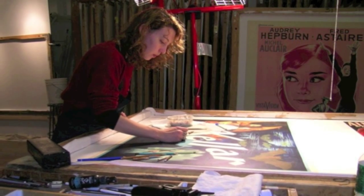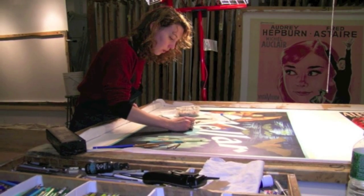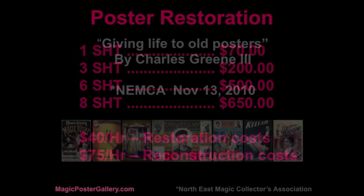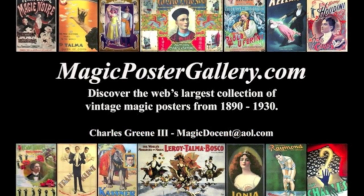Poster pricing — it's really not that expensive. People ask: if I buy a $200 poster, is it going to cost me $1,000 more to have it linen-backed? No, it's reasonable. If you have a one-sheet poster, it's going to cost you about $70. If there's not a lot of work needed, you can just place it on linen to stabilize and conserve the paper, and it'll look gorgeous long after your lifetime. Going up to an eight-sheet poster, around $650 with a lot of work involved. Restoration costs are about $40 an hour. If you do reconstruction, it's going to be a lot more expensive. You definitely want a good restoration house. A lot of these questions are answered on MagicPosterGallery.com.